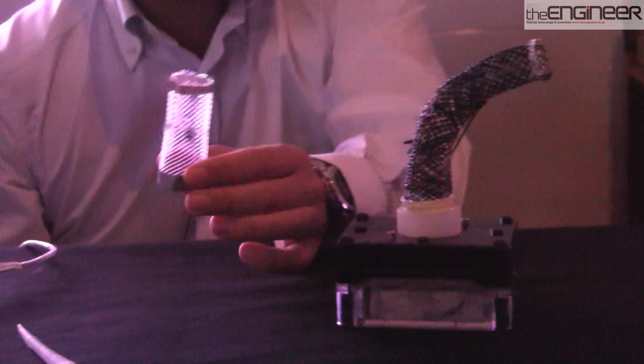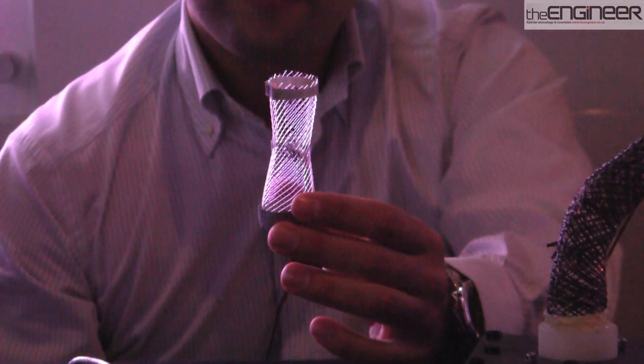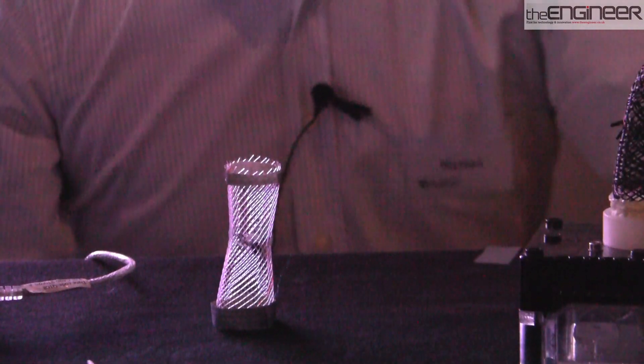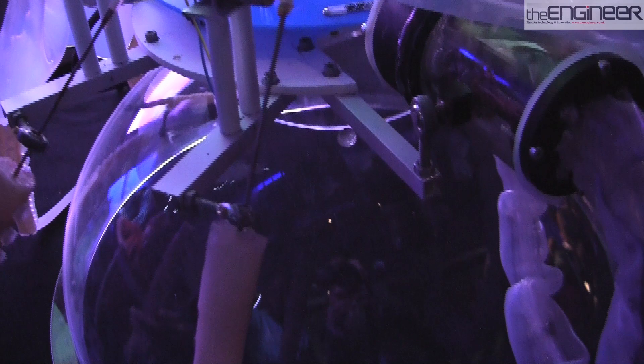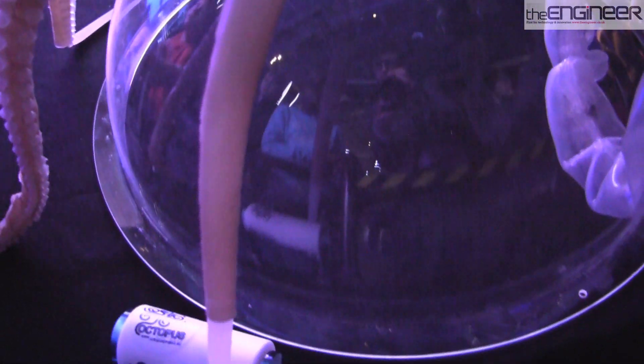Here we can see it also faster. And this is the implementation of the radial muscles of the octopus. This breakthrough in soft robotics is being used not just to create devices for undersea exploration, but also to navigate another difficult-to-reach location: inside the human body.